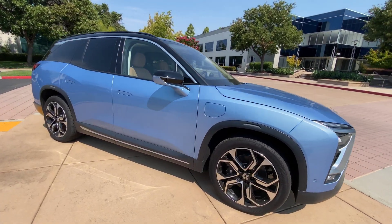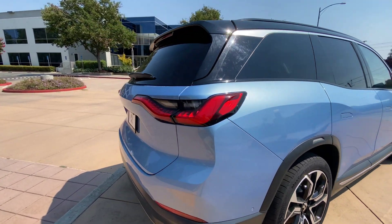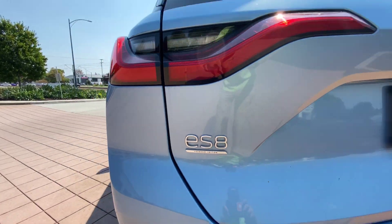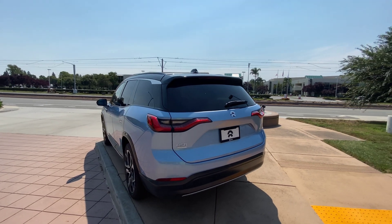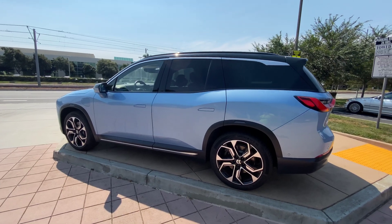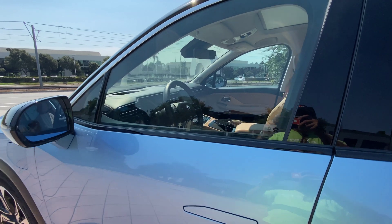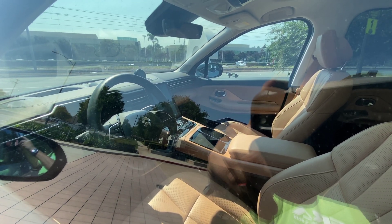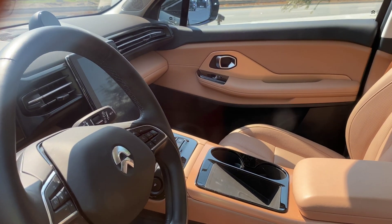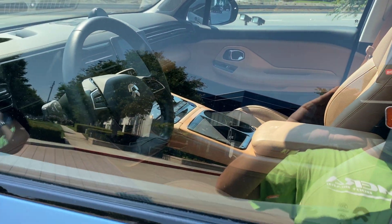Look at those wheels — they're huge. I am definitely impressed. ES8 Founder's Edition. I mean, it makes sense. They've only made about 50,000 cars in their first couple of years, and honestly that's very impressive. Look at the interior — it's beautiful, clean, elegant, not cluttered.